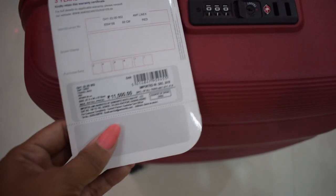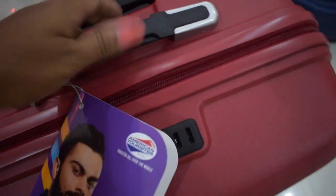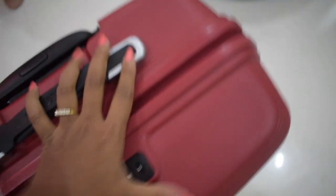I got it in mauve/misk color. The MRP printed on it is 11,500 rupees. The brand is American Tourister, and it looks quite sturdy and solid.